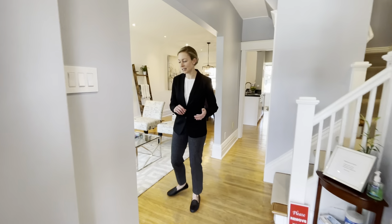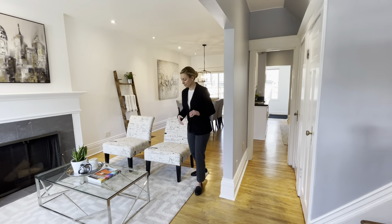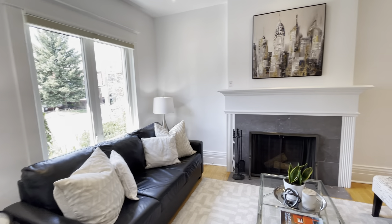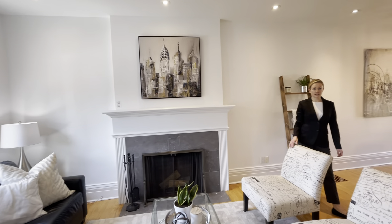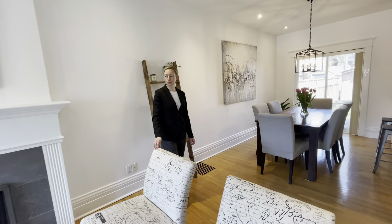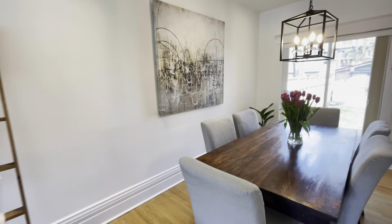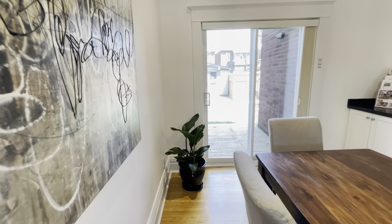As you enter, you can see the main floor is open concept between the living room, dining room and kitchen. It has a lovely layout perfect for entertaining friends and family. There's a wood-burning fireplace, very high ceilings, pot lights throughout. The windows are updated — from the living room, look out over the front garden that's been recently landscaped. The dining room is spacious and has sliding doors that walk out to the private fully fenced yard.